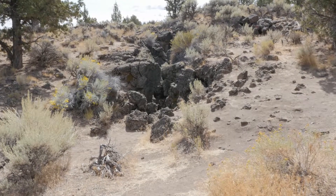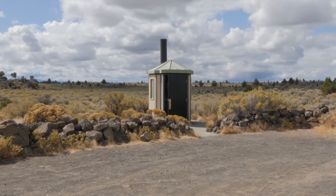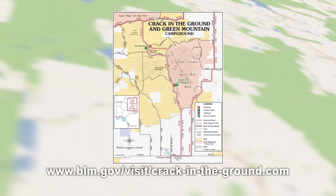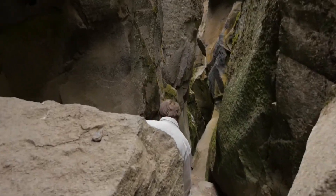You will see the obvious rock walls — that should be a pretty clear indicator. Here's the map you can download off the BLM website. Shane, take us into Crack in the Ground!